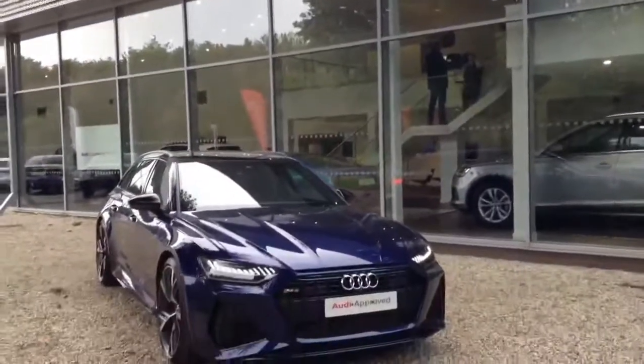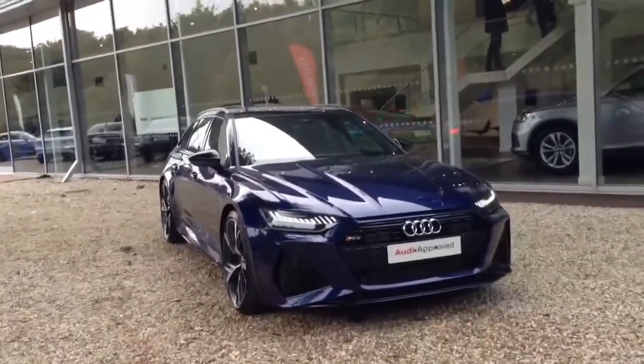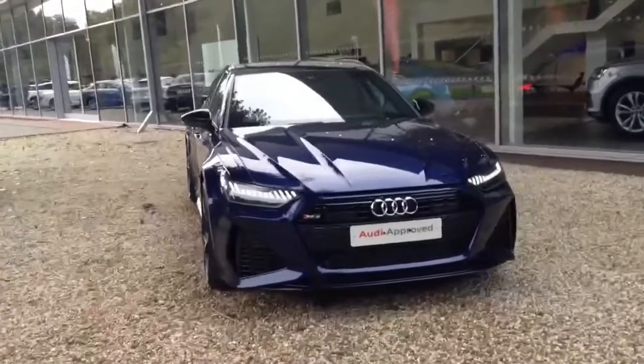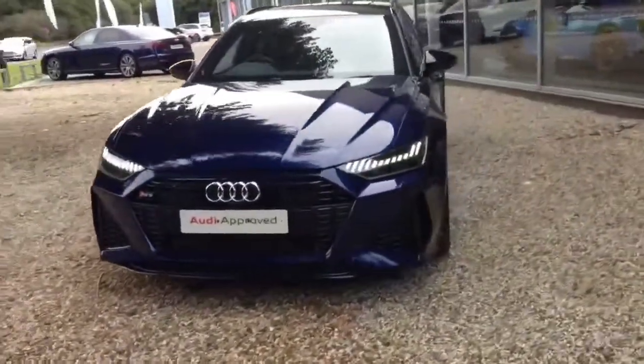A very good morning, it's Paul here at Stansted Audi. Thank you very much for your inquiry and interest in the fantastic Audi RS6 — our latest generation of the model, and in the launch edition as well.